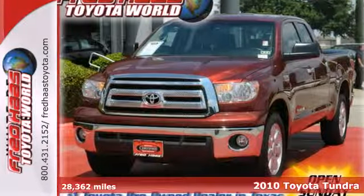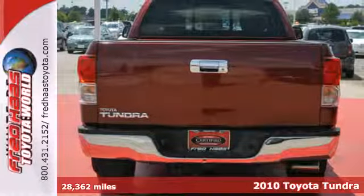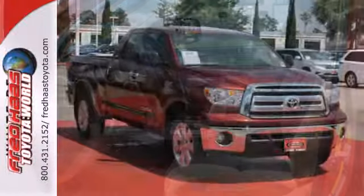It's a 2010 Toyota Tundra. Standard equipment in the widely acclaimed Tundra includes dual zone air conditioning, tilt adjustable steering wheel, traction control, stability control, and all season tires.